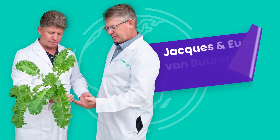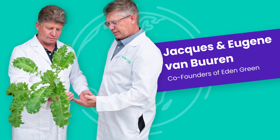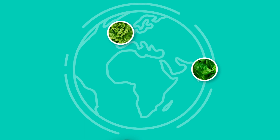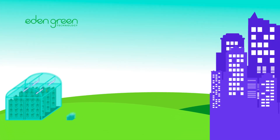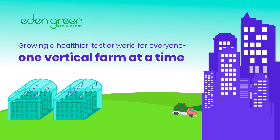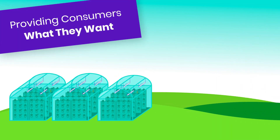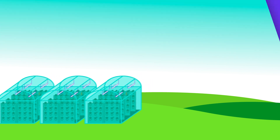Almost 10 years ago, Eden Green's founders set out to find a solution to world hunger and make local food production less wasteful. After years of research and development and several patents later, Eden Green has moved healthy local food production one step closer by providing consumers with what they want by giving plants exactly what they need.